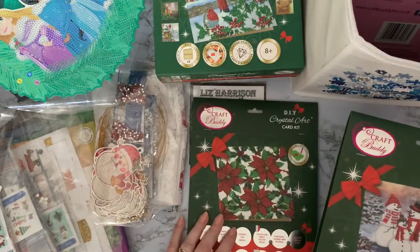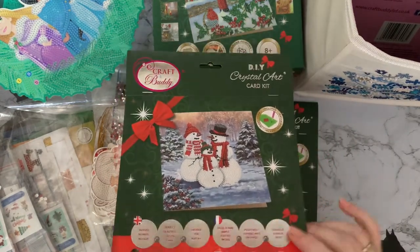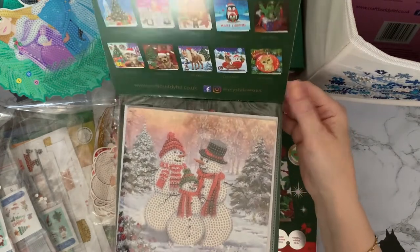And then another snow scene with a snowman family — a little bit more grown-up snowman, this one, rather than a little one.